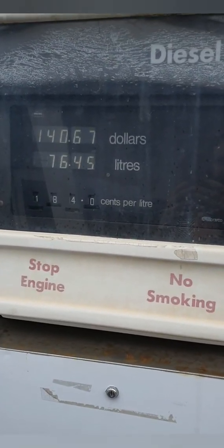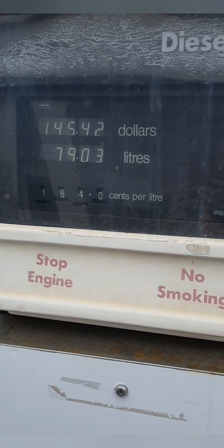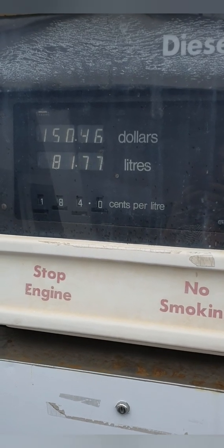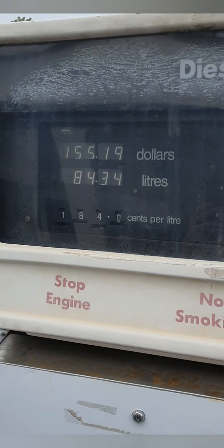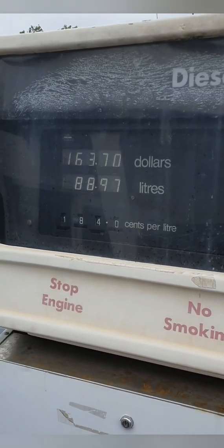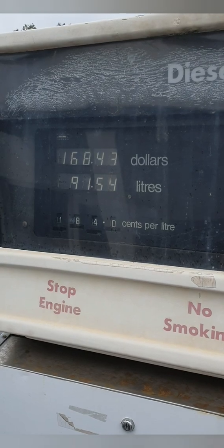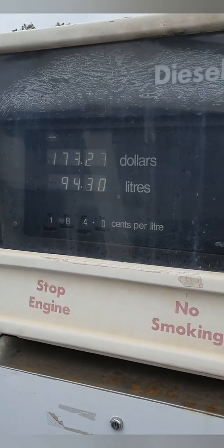We're now filling up with diesel. Marina diesel is much more expensive than a normal petrol station — it's a dollar 84, which actually isn't that bad, sometimes it's worse than that. So we decided not to fill it fully; we'll probably put about 250 liters in, and that should last us months, which is great — which is why we bought a diesel.